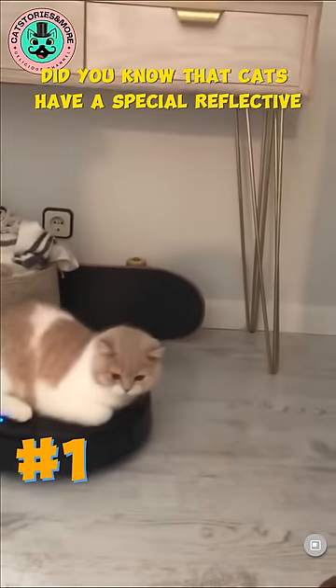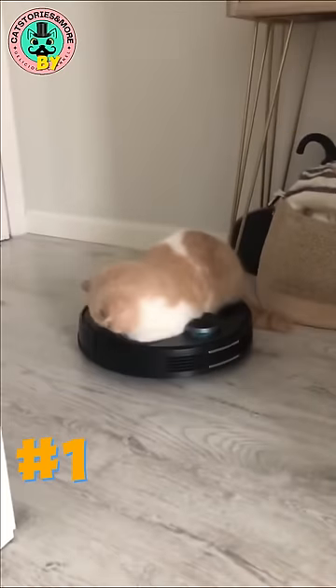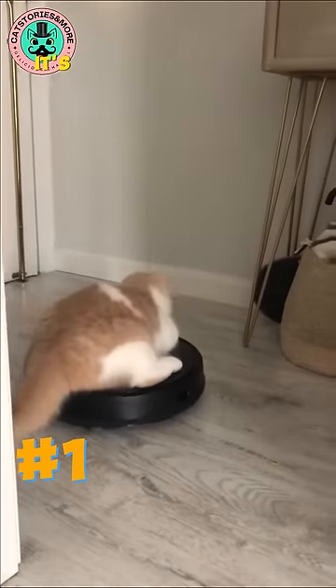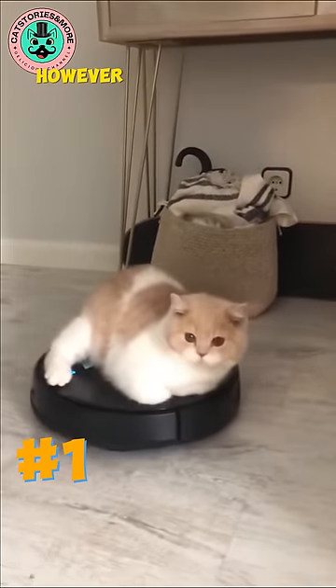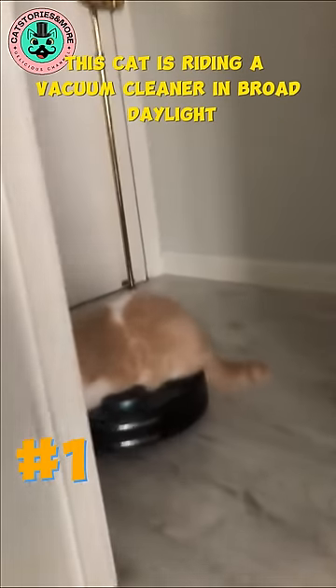Did you know that cats have a special reflective layer behind their retinas? This layer enhances their night vision by reflecting light that passes through the retina back into their eyes — it's what makes cat eyes appear to glow in the dark. However, this is not what this is about. This cat is riding a vacuum cleaner in broad daylight.